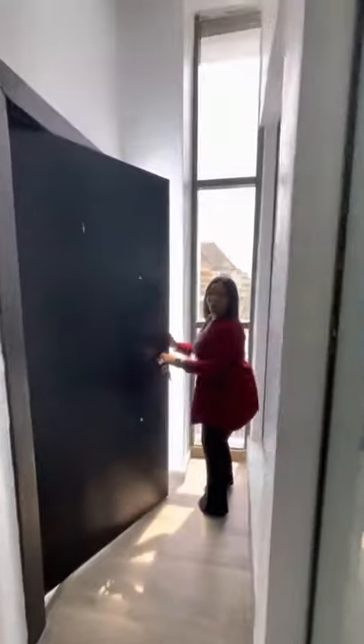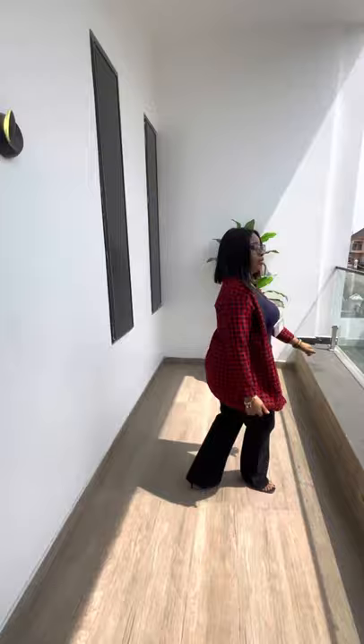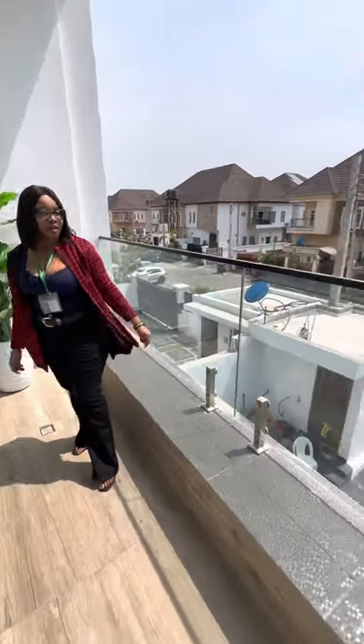And then you have the balcony here — a very lovely balcony. It's a lovely environment.